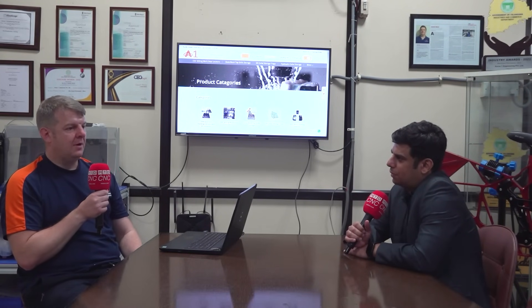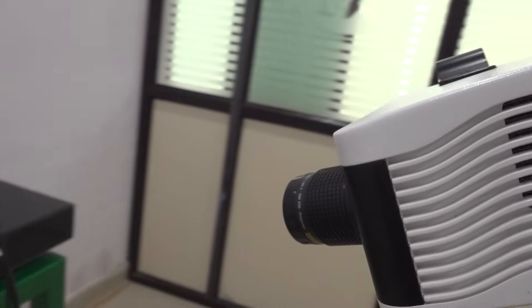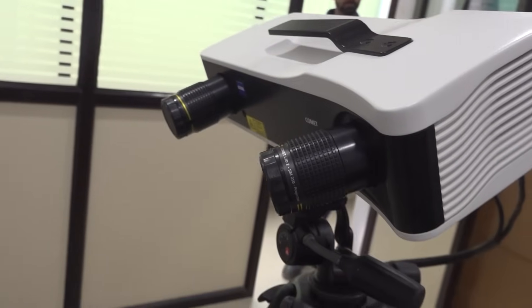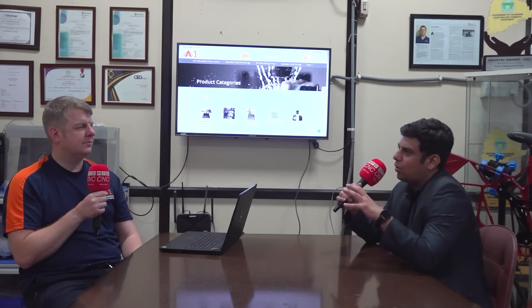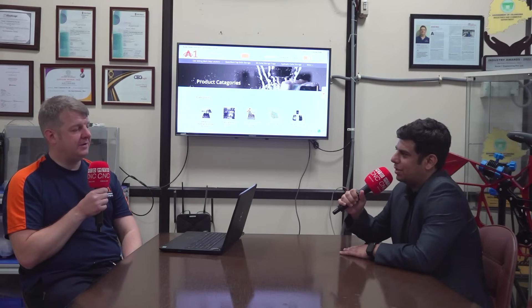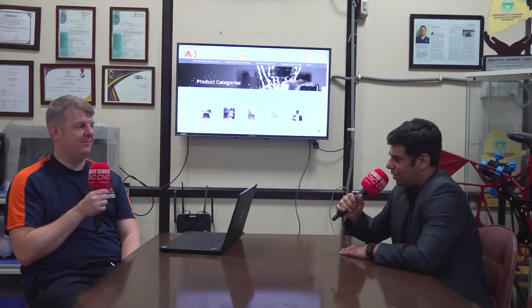We can also make custom products if someone comes to us with a particular solution or problem. This gives us another string to our bow as we grow. We're not only growing world-class manufacturing across multiple sectors but also design capabilities and 3D scanning. Our own products through in1cncshop.com are part of that growth. In summary, in1cncshop.com offers high-quality products at an affordable price. Have a look and let us know your thoughts.